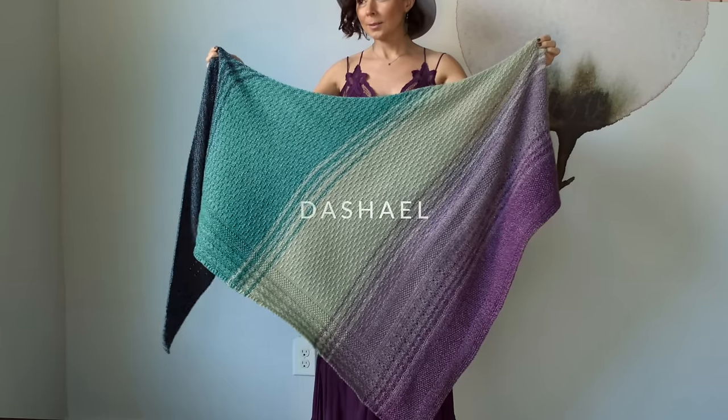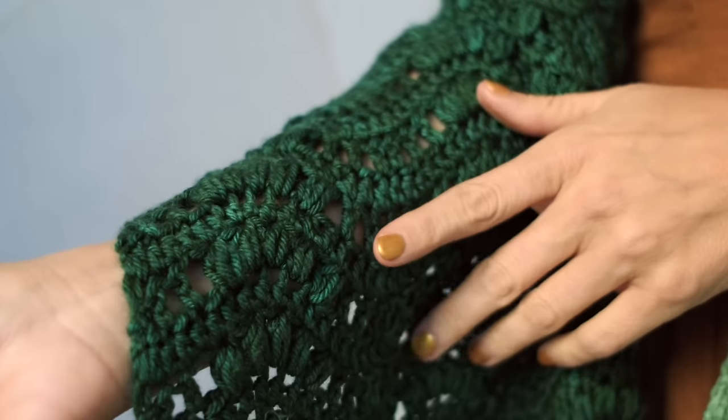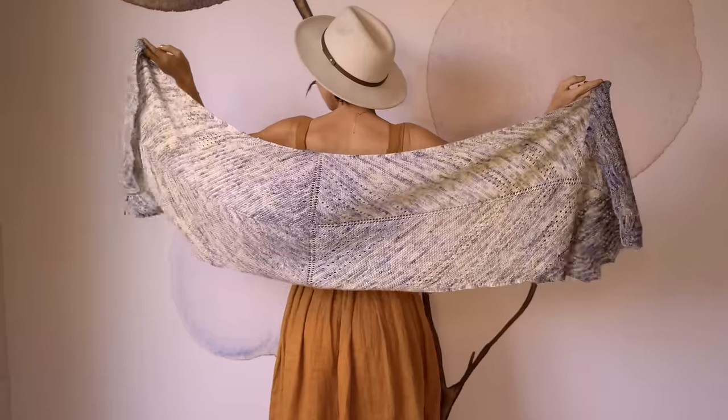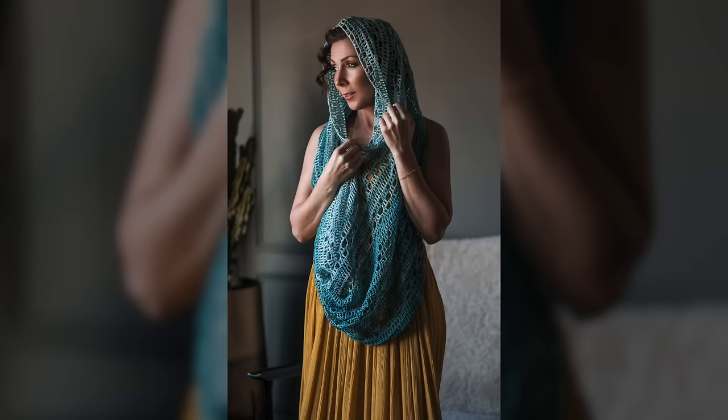November started off with the lovely Dashiell triangle shawl, and then we had the gorgeous Kalina shawl with its little hills and valleys and puff stitches. After that, we showed off a stunning remake of our luxurious blanket, followed by the beautiful new Rainier shawl. Then we had a beautiful remake of our Harbor cowl in a stunning three-color gradient.